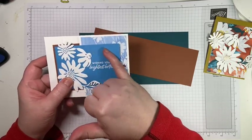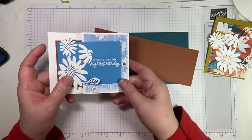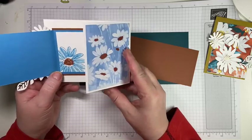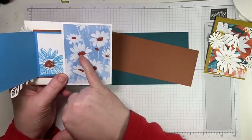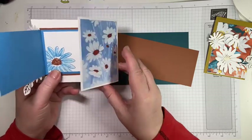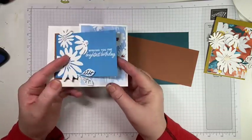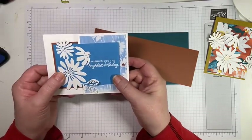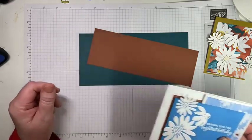This is one of the new colors — Azure Afternoon. Isn't this beautiful? I love this blue! And then the DSP — this is Copper Clay, which is an in-color. The inside is so sweet. We're going to do this exact same card but change up the colors and the DSP.